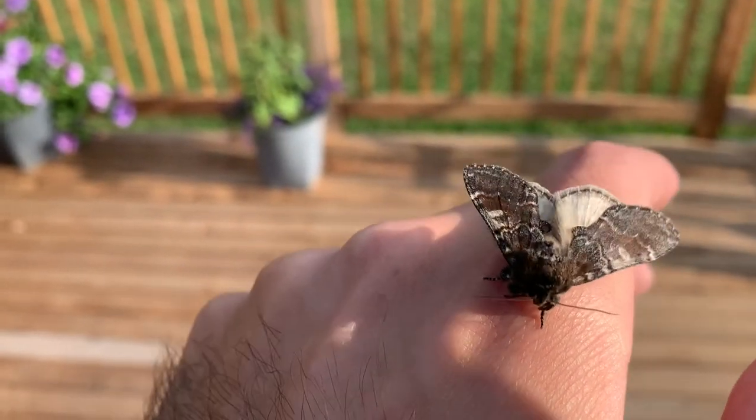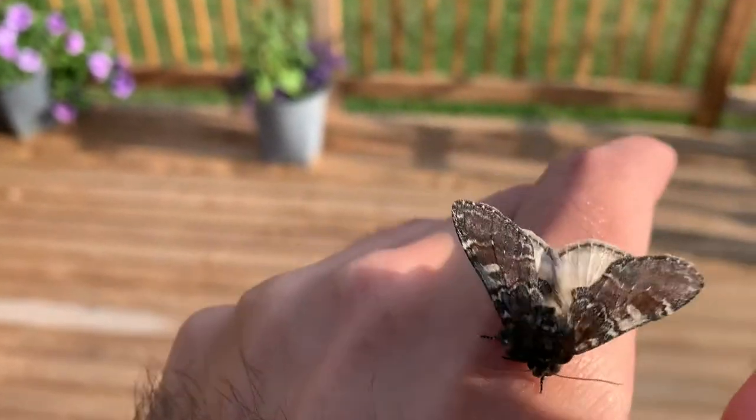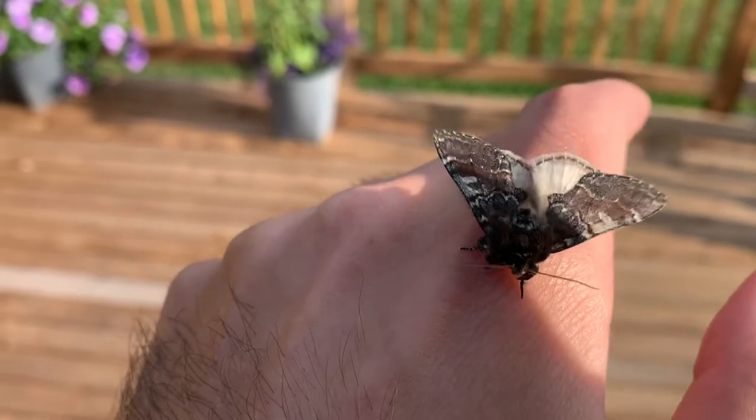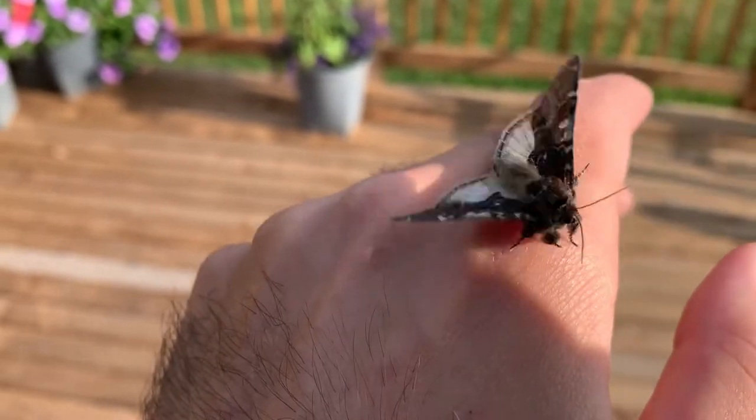Prominent moths are very neat. They are one of the widest known species of moths — there are roughly 3,800 different species in the family.